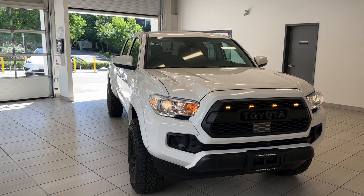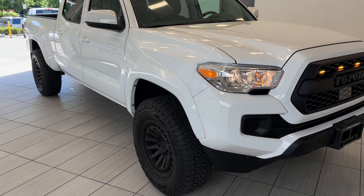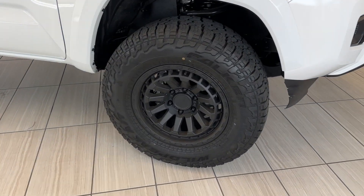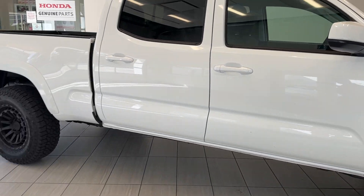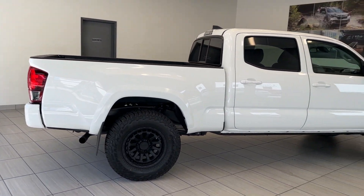Today we have this gorgeous 2023 Toyota Tacoma in this gorgeous white color. Take a look at that front end — super aggressive with those larger wheels. I love the body style. It is an extended wheelbase.